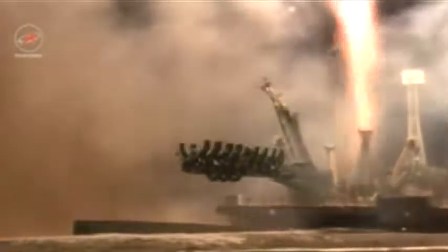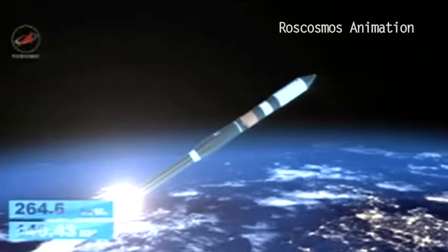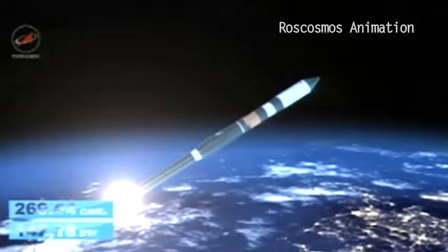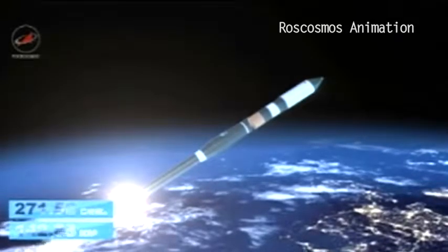Progress 63 blasted off from the Baikonur Cosmodrome with more than three tons of cargo onboard. It's planned to dock two days after launch to enable testing of upgraded software and communications equipment that will be standard for future Progress and Soyuz spacecraft.